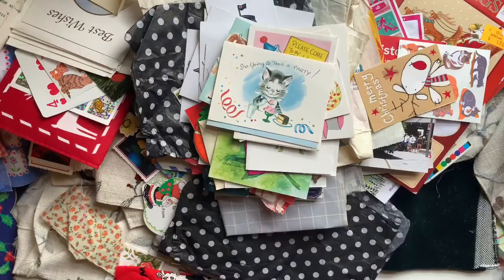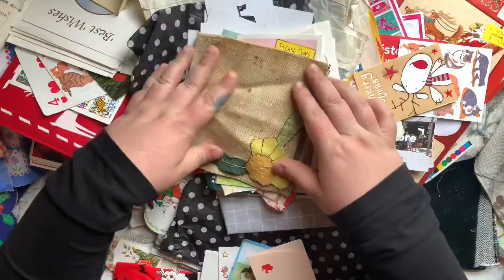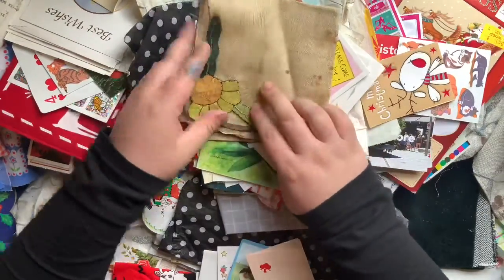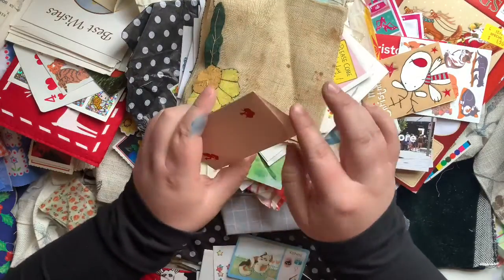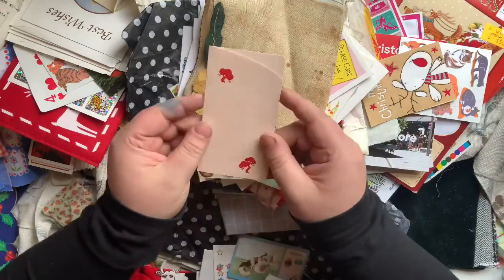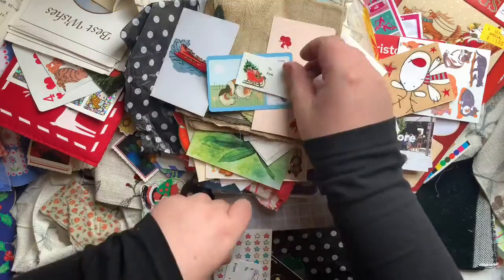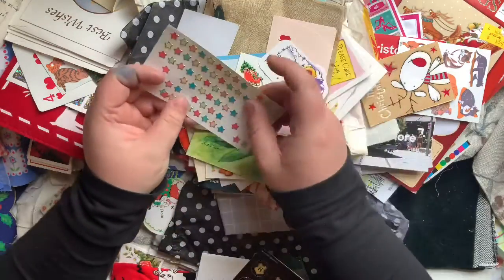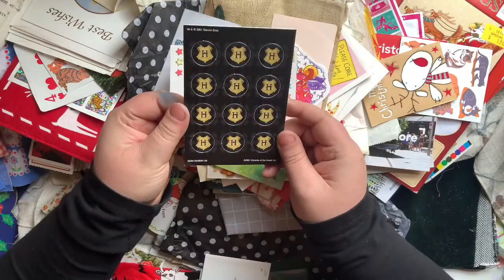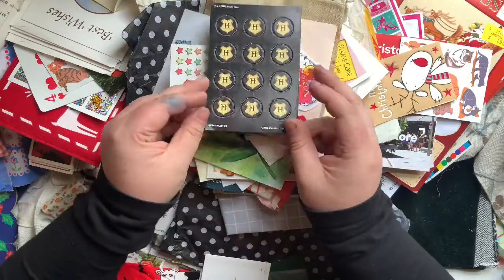Let's just grab another big handful and see what we get. This is quite antique looking, but I thought it still had some beauty to it. This is a cute little pocket type of thing - I'm not exactly sure what it is, I think it's Japanese. The paper is lovely. More of those cards. Another one of these little kitty cat cards. More Christmas things. Some more star stickers. These are like game pieces with what looks like a Hogwarts sort of label on them - I don't know what I'm going to do with them, I'll probably give them away.